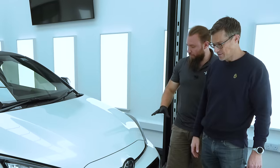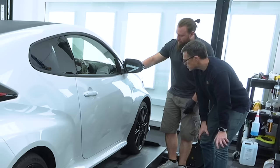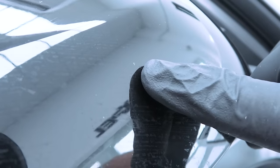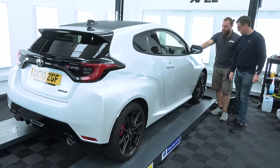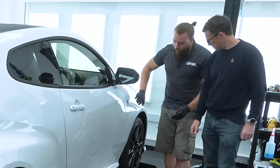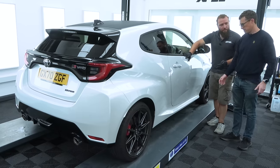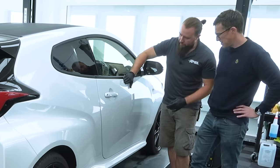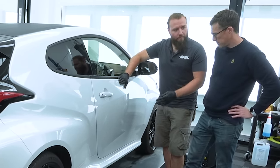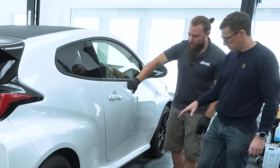Moving to the driver's side: there's a little stone chip impact on the mirror, a small mark on the door, and the arch looks good. On the door there are a few little blemishes in the paintwork — little scratches, could be from a car park or people walking past. We'll do a decontamination on these as well to see if we can reduce them, but the film itself should cover and hide them, so no need to polish it.